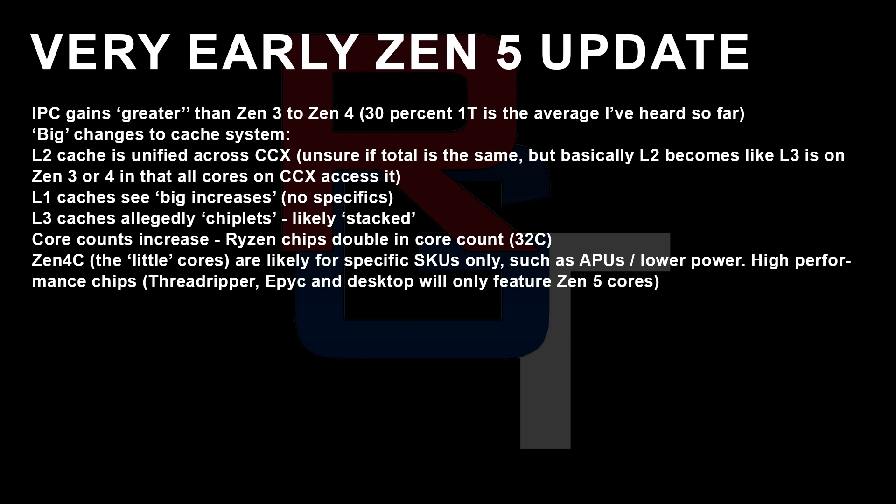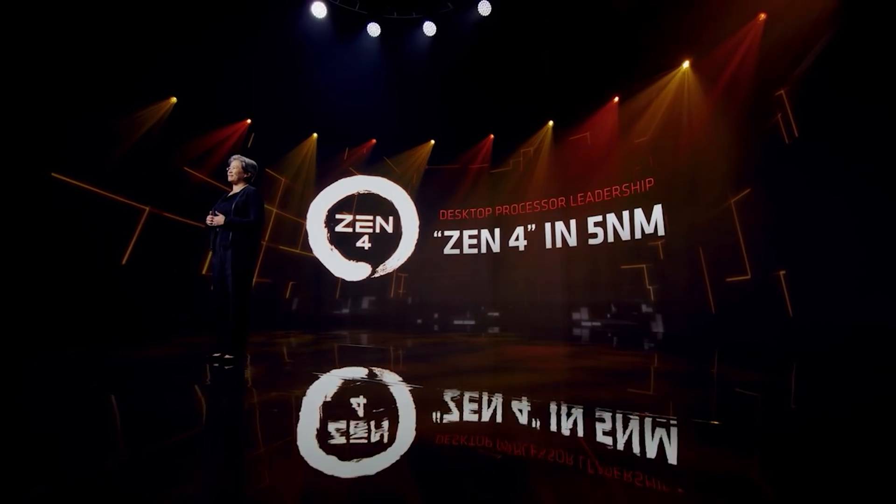A few days ago I put out some preliminary Zen 5 information along with other stuff like Navi 3x and various APUs. We're going to go over some of that again, but I've also managed to establish a lot more clarification and additional details. I want to stress that this information is still pretty early and some of it could pertain only to specific SKUs.